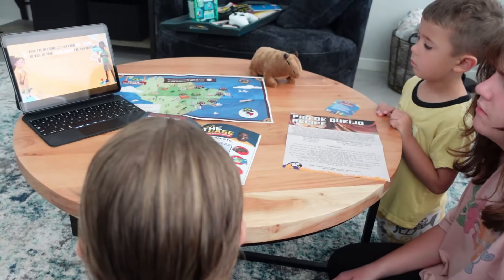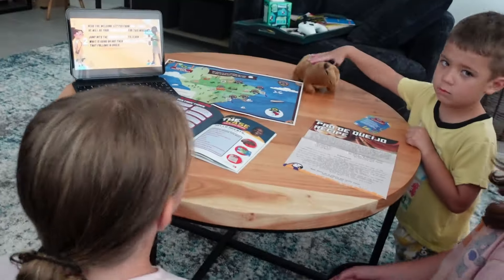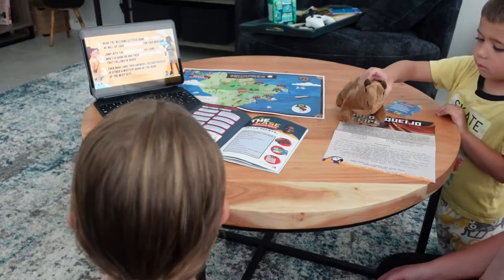This box you could make last a month — you could use it as a once-a-week geography lesson. One week you could do the introduction and make the recipe, and then the next couple of weeks work on a couple of puzzles at a time. My kids never felt like they were doing school. They really enjoyed learning.